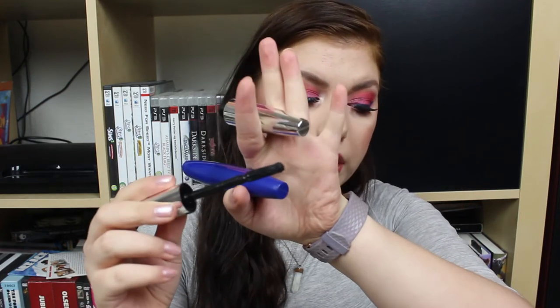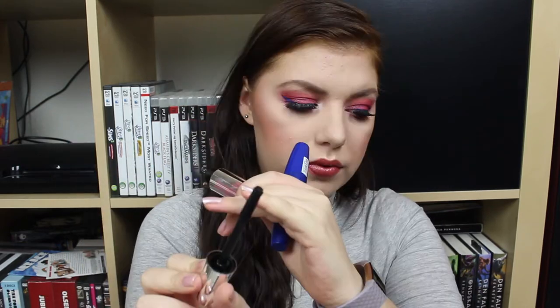I finished off two mascaras and they are both W7. This is the W7 Extra Extra Big Bold Lashes mascara. I actually like this a lot but I have found a new favorite so I will not buy this again. It has a very very big wand and the bristles are not that long at all, but it gives you long volumizing lashes. I just don't like the brush that much — I found a better one.